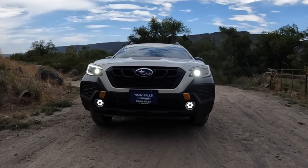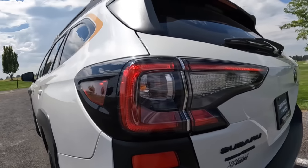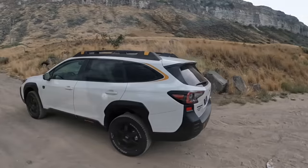Subaru got a lot of things right with this, and it's a vehicle that has brought in a lot of people to Subarus that I think otherwise wouldn't have bought one — myself included, at least to the Outback trim level. But it's not perfect, nor is any car, and it does have some legit concerns. And here they are.